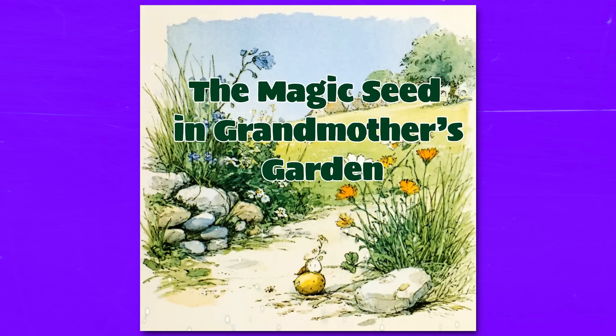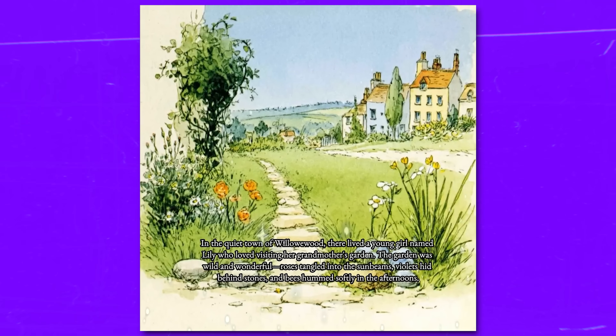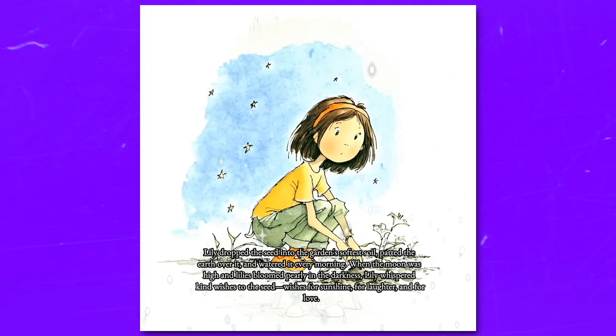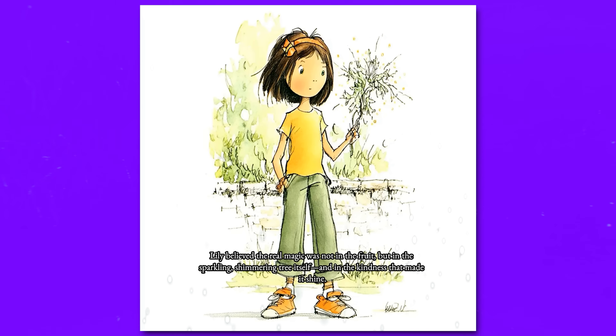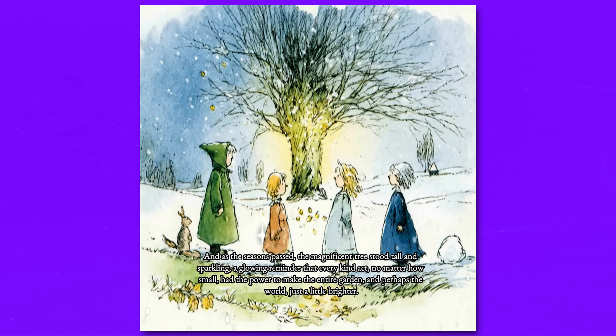Let me show you the final result. The Magic Seed in Grandmother's Garden — in the quiet town of Willowood there lived a young girl... Some children wished for the fruit to grant magic wishes, while others wondered if it would taste sweet. You can see the quality yourself, with smooth transitions between pages and clear, engaging narration that brings the story to life.